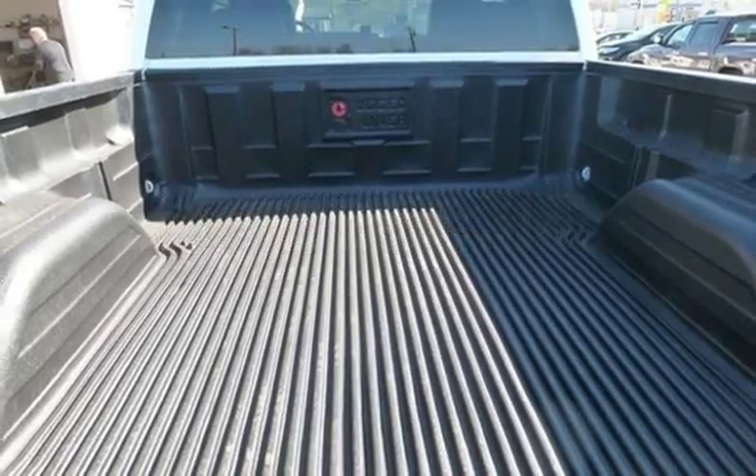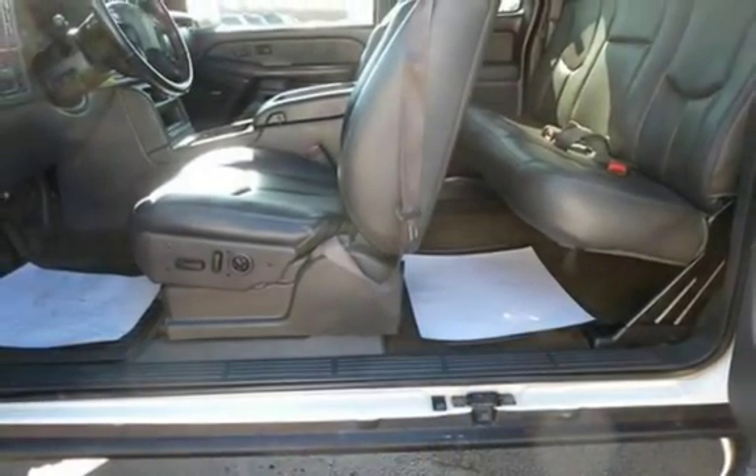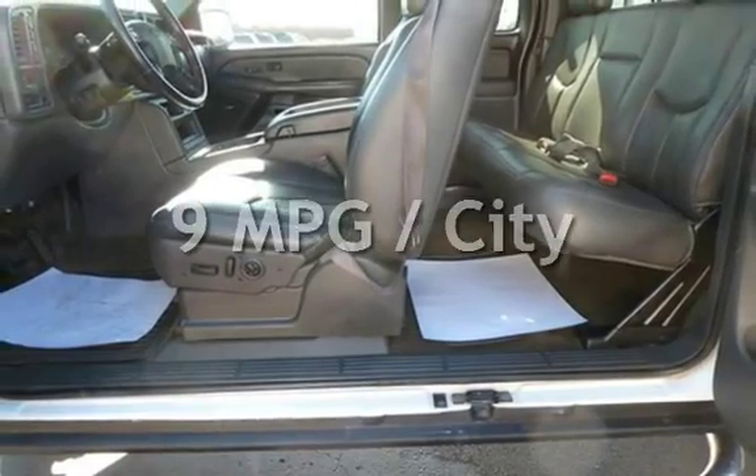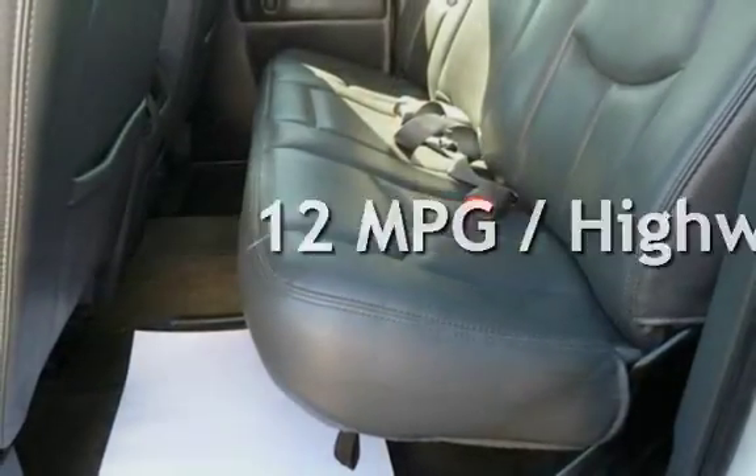This Chevrolet has less than 119,000 miles on the odometer. Estimated fuel economy for this vehicle is 9 miles per gallon in the city and 12 miles per gallon on the highway.